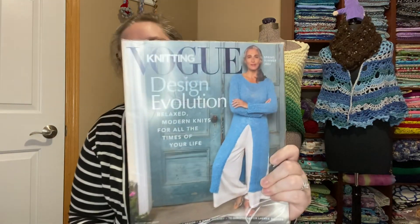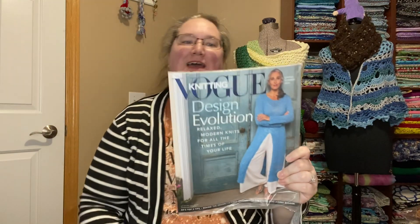Hello! Welcome to Crafting Kitty. My name is Erin and I checked the mail and I got my next issue of Vogue Knitting. Want to look at it with me?